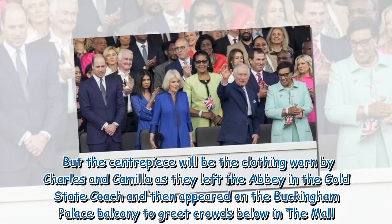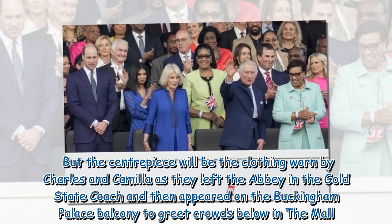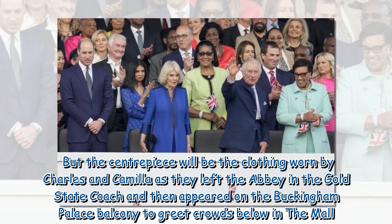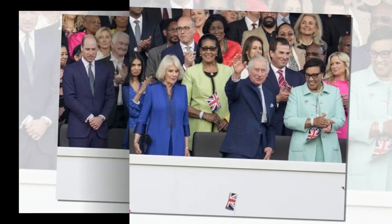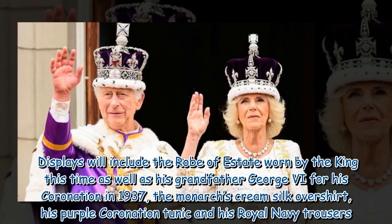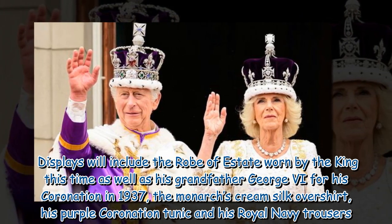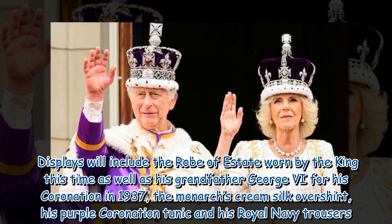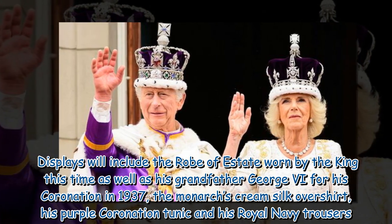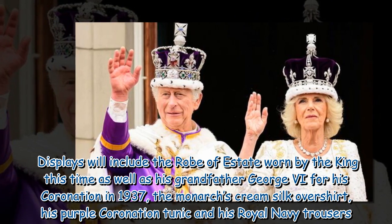The centerpiece will be the clothing worn by Charles and Camilla as they left the abbey in the gold state coach and then appeared on the Buckingham Palace balcony to greet crowds below in the Mall. Displays will include the robe of state worn by the king, as well as by his grandfather George VI for his coronation in 1937, along with the monarch's cream silk over shirt, his purple coronation tunic, and his Royal Navy trousers.